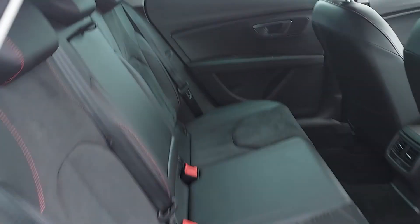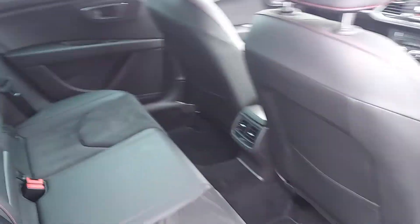Now into the interior of the car folks. This interior is finished in half leather and half Alcantara.